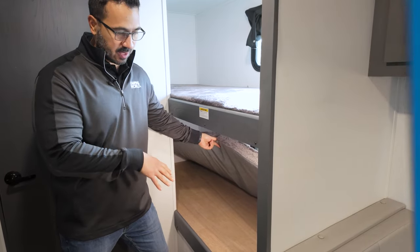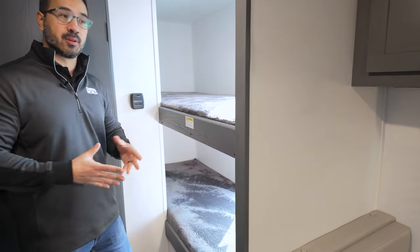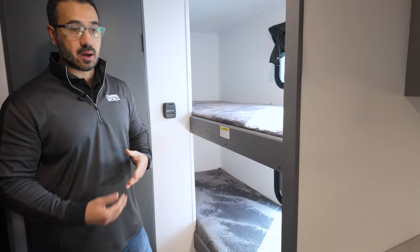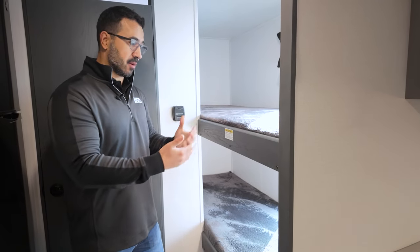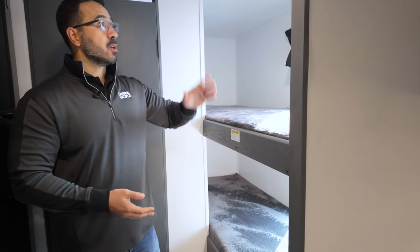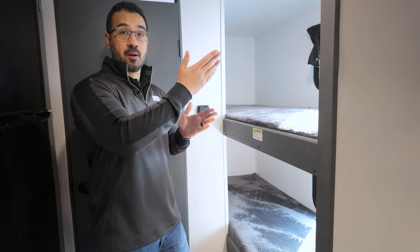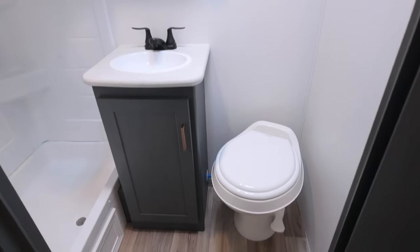I really wish they had a way to access the bunk storage from inside too — in a small camper like this, being able to reach any storage is a good thing. The bunks have a 150-pound weight capacity rating on the top bunk, so it won't handle a larger child or adult, but the bottom bunk should be fine. You'll also see electrical outlets and USB ports in the bunk area — notably the outlet here is inverter-ready, which was not the case in the Zinger.